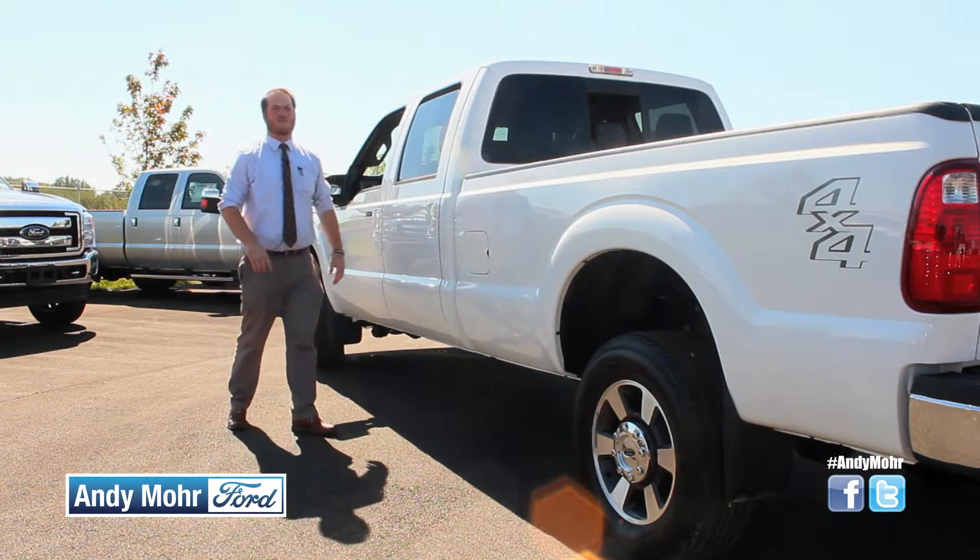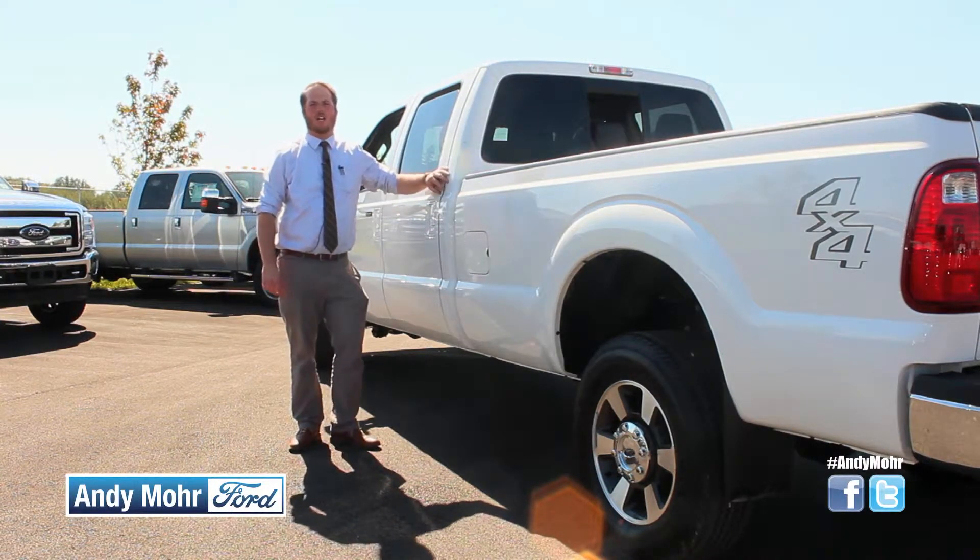Ford's also thought about safety, because if you can't get to the job site with all your passengers safely, then you can't get the job done. With advanced track with roll stability control, eight standard airbags and a safety canopy, as well as a reverse sensing system, it gives the Ford F-250 an overall four-star crash rating.